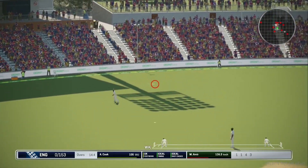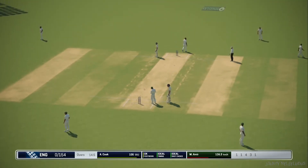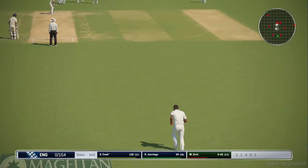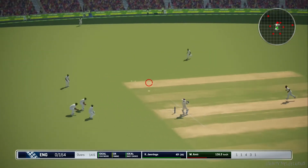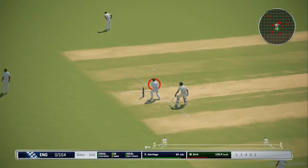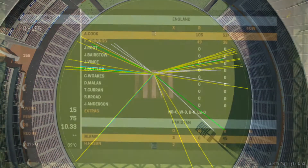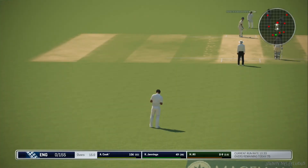No getting past that fielder. Very good over for the batsman. England move to none for one hundred and fifty-five.